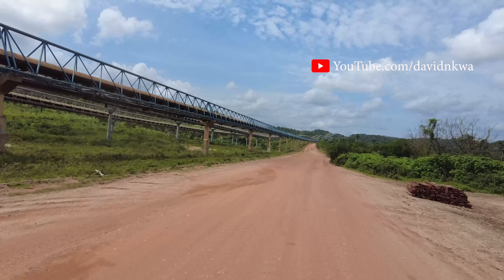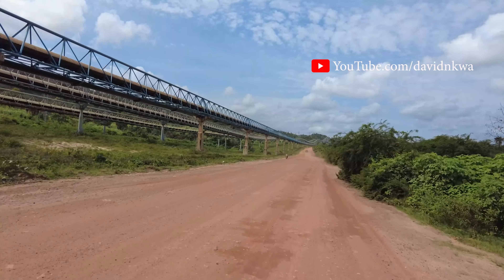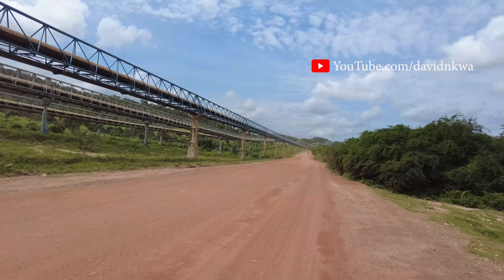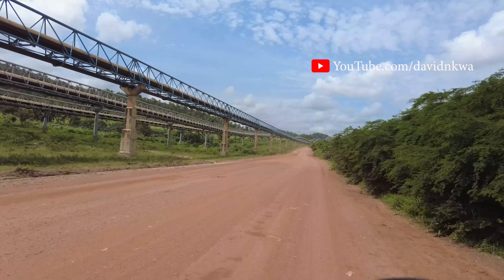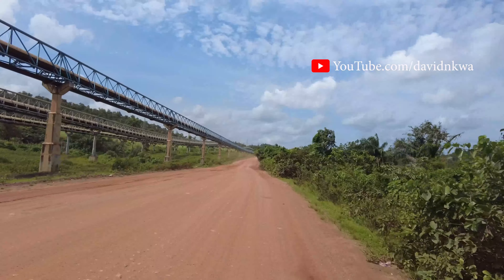I'm sure you guys can see how this place is. There are like three different lines — three different transport lines that the mines have been conveyed from. They keep going down, down, down.